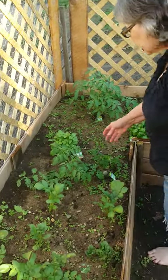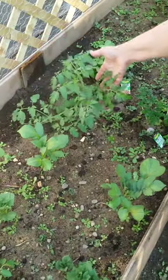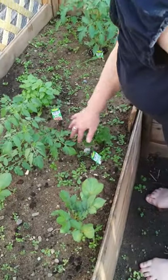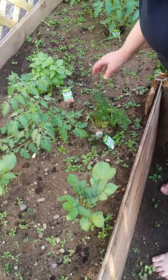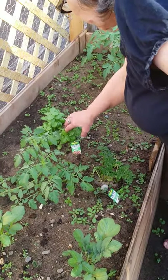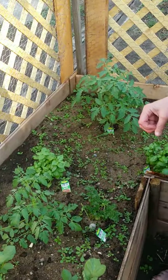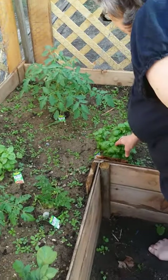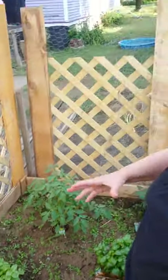This is a tomato plant, which should be staked. And this is my parsley, which was eaten down to the nubs, but it's come back. Here's a basil — it's actually three different pieces, so I might divide it. And this is another three different basil, but they were also kind of eaten up, so I left them where they were.